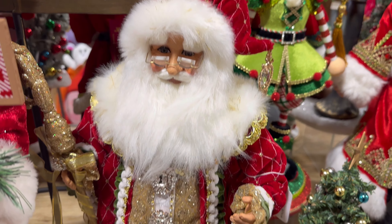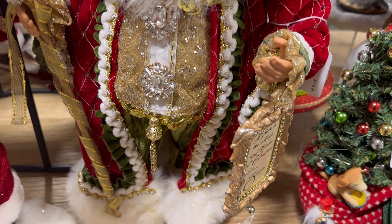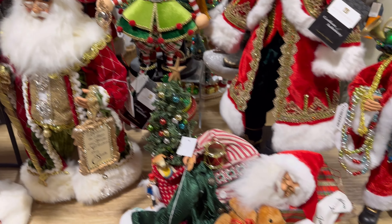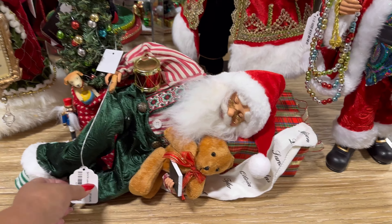This one right here is by Karen — it's nice. All of the outfits are just beautiful. Look at here — Santa's sleeping, $109.